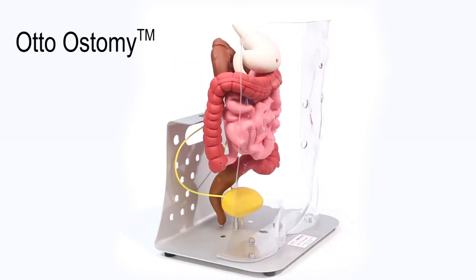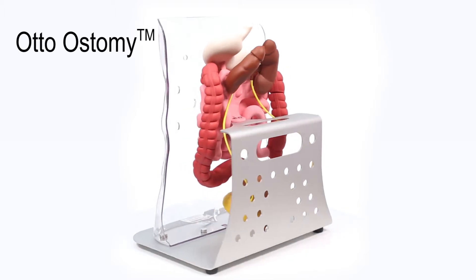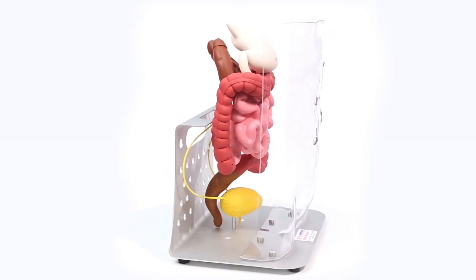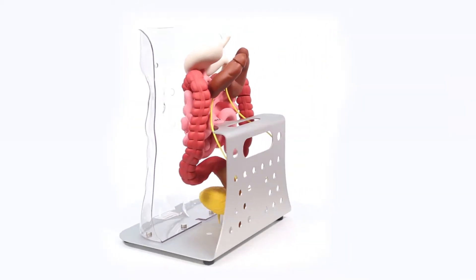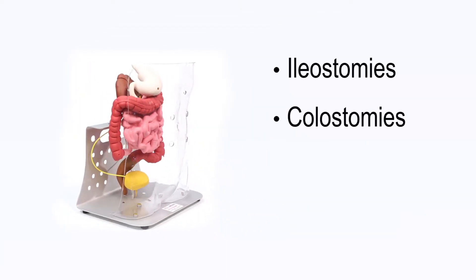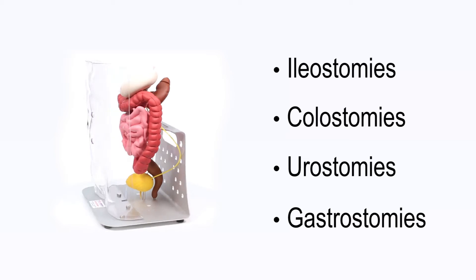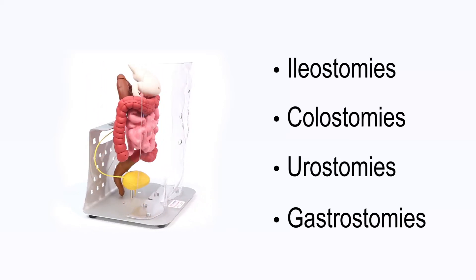Today, we'd like to introduce you to Auto-Ostomy. For years, clinicians have literally begged us to introduce an ostomy model. After years of development and testing, we're proud to introduce Auto-Ostomy. This one-of-a-kind model helps clinicians, staff, patients, their families, and friends become more knowledgeable about what to expect while learning how ileostomies, colostomies, urostomies, and gastrostomies are formed and function. The more healthcare providers understand about ostomies, the better equipped they'll be to educate and encourage their patients about this life-changing event.